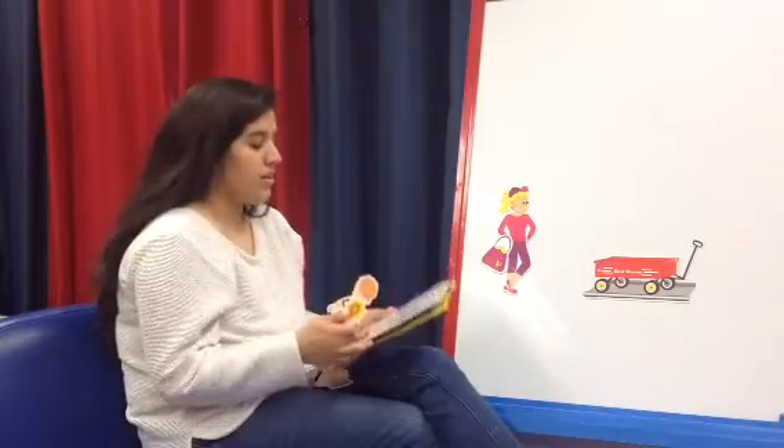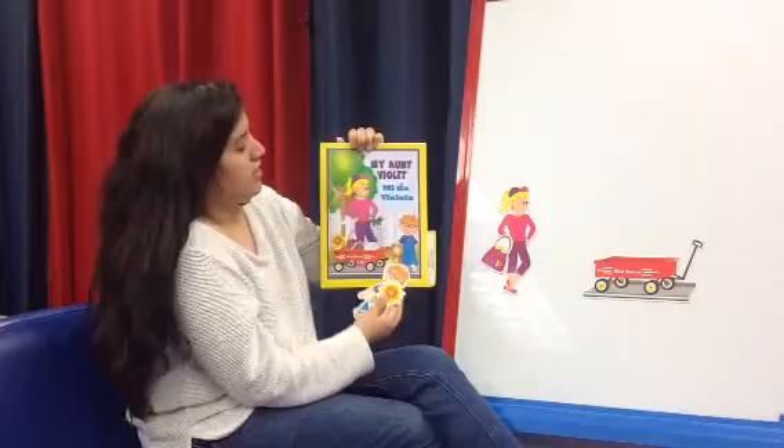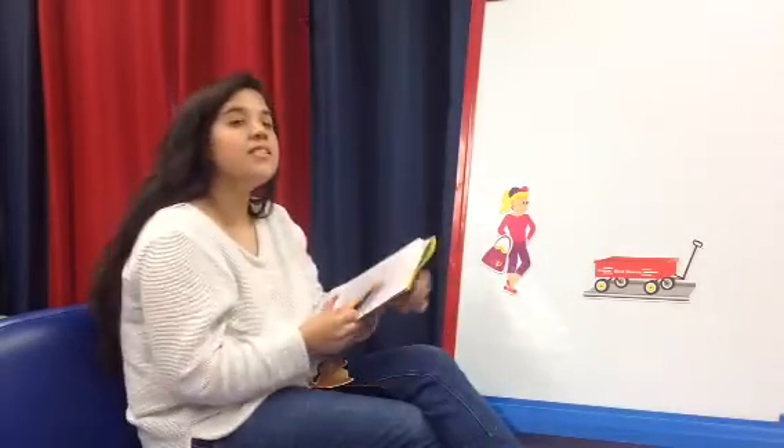Hi, Pre-K2. This week we'll be talking about things that move. So we'll be reading a story about a wagon, and it's titled My Aunt Violet, by Pam Schiller. Alright, so let's put on our listening ears.